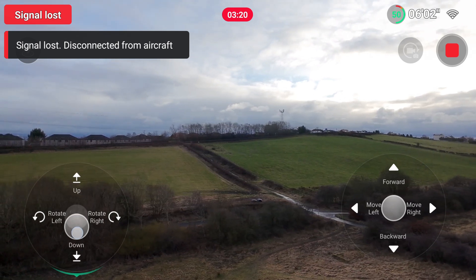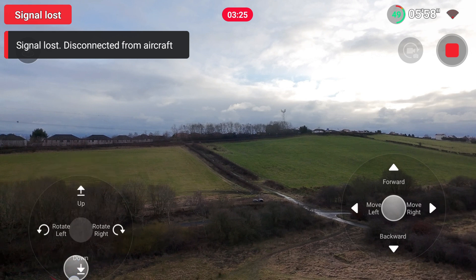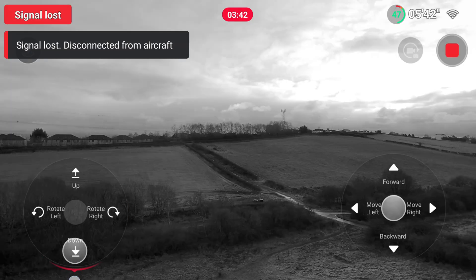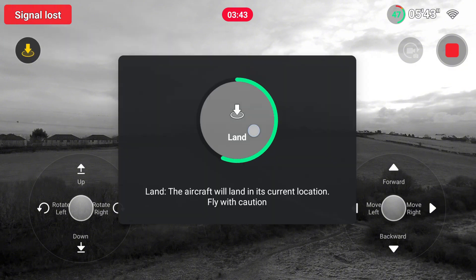That poses a bit of a worry. I continue making efforts to reconnect to the drone. Initially I don't walk any closer because I can see it does reconnect automatically without me having to go through this rigmarole. And when it does reconnect, the Wi-Fi strength bar does look fairly strong.